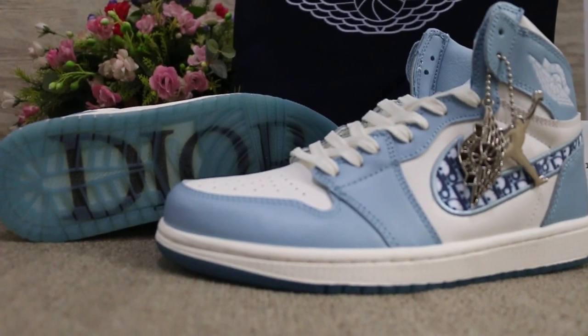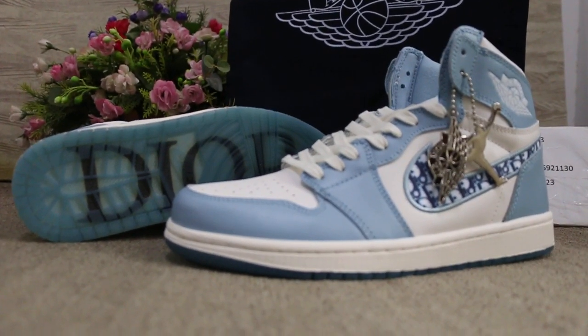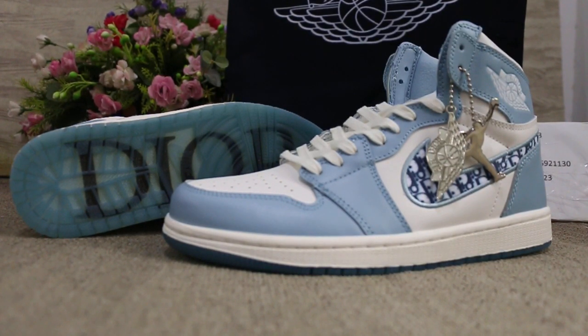So-called shoes available now in www.pickjordan23.com. See you in the next video, bye.